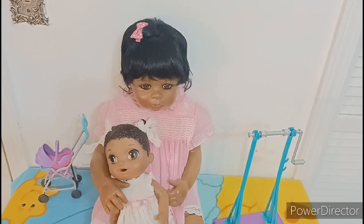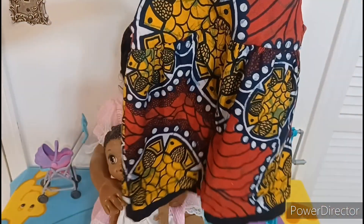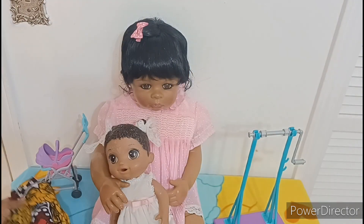I went in the clothing aisle and saw this cute little dress. I think I have some bottoms that can go with it. I just love the color palette — it kind of reminds me of an African print, or maybe another type of print. It doesn't have a tag, so I don't know if it was custom made, but I'm going to see if my doll Journey would be able to wear it.